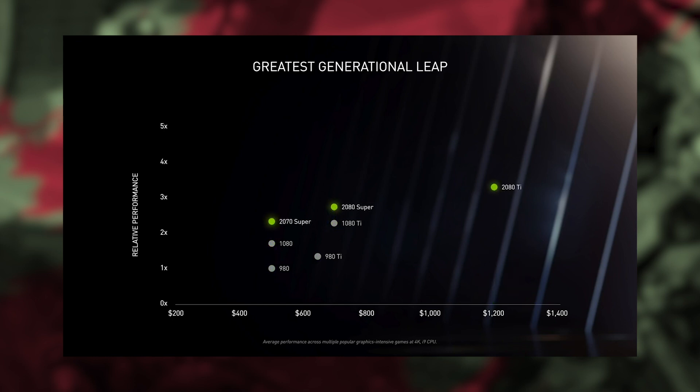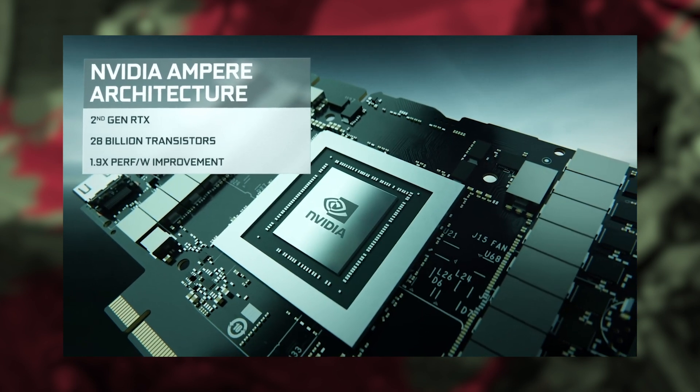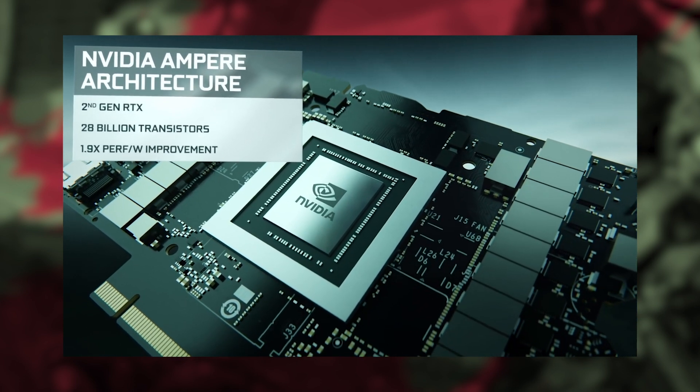The 8nm partnership with Samsung enabled the move from Turing to the incredible Ampere architecture, giving 2.7 times the shader performance with over 28 billion transistors. Jensen says Ampere is their greatest generational leap ever, which gets me just as buzzed as hearing 'world premiere' at live gaming events. NVIDIA and Samsung together should be a total powerhouse.